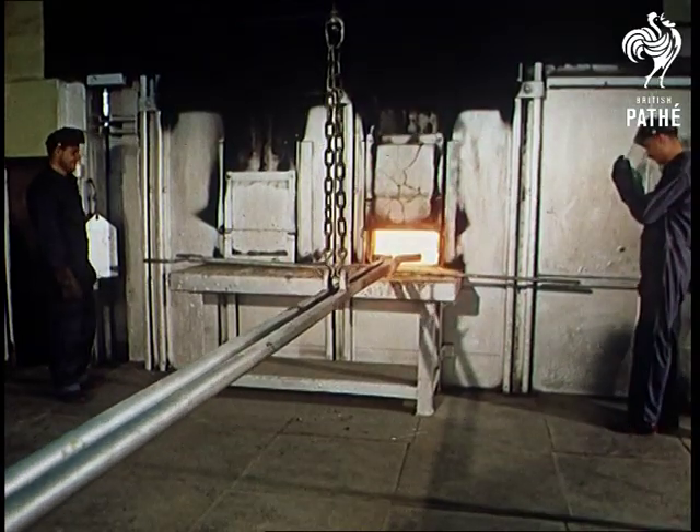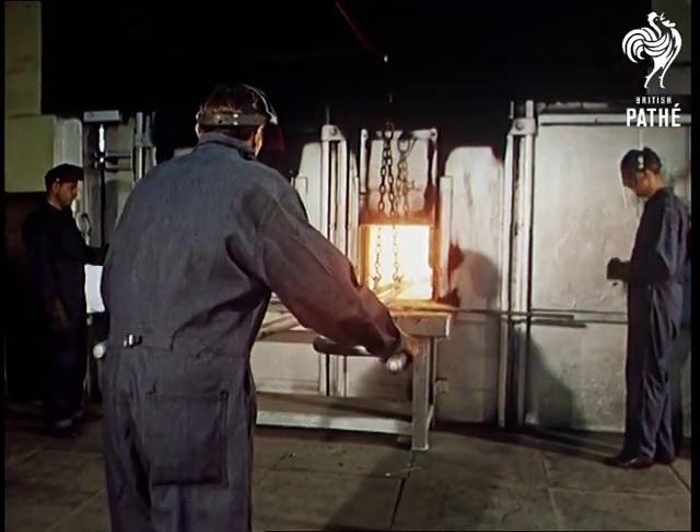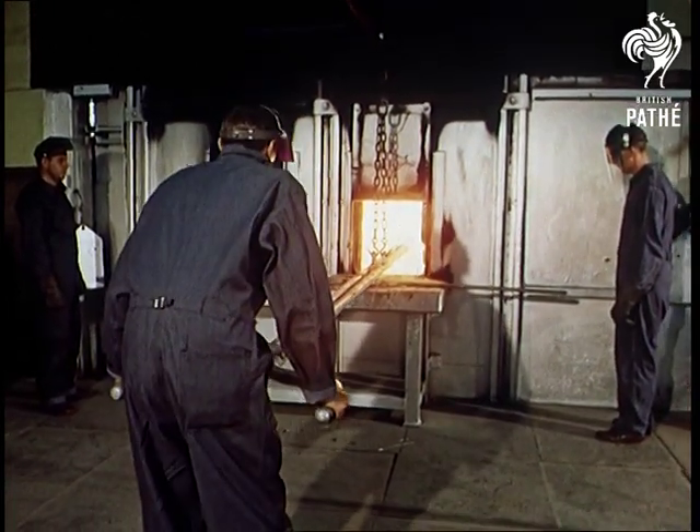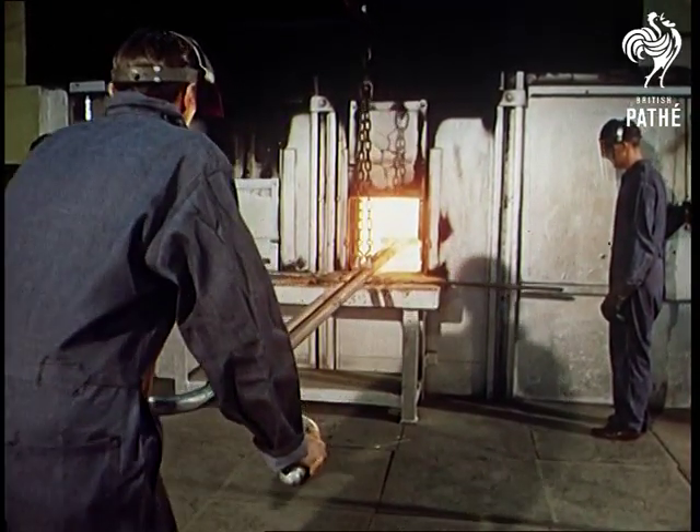In this foundry, the men are smelting the gold, which will then be cast in gold ingots. Inside the furnace is a crucible holding the molten metal, and it's now time to bring it out.